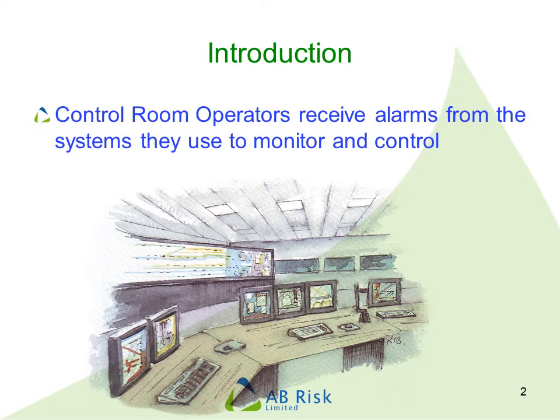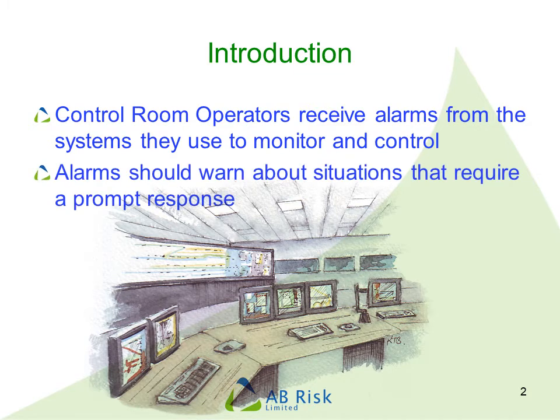Operators typically receive alarms from control systems and other systems. These may be hard-wired alarms to a fixed panel, but most nowadays will be computer-based. These alarms should warn operators about something that requires their prompt attention, typically an equipment malfunction or control failure.